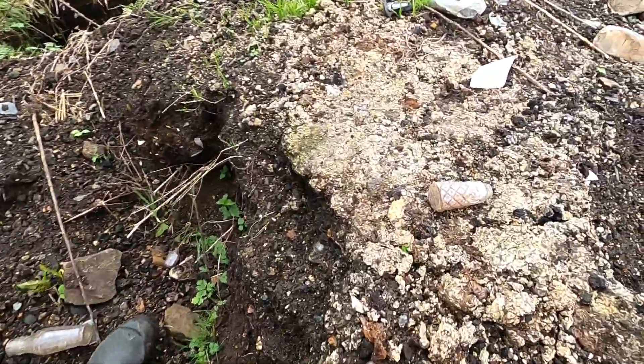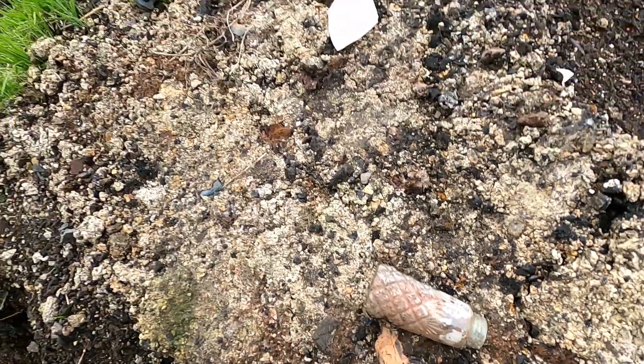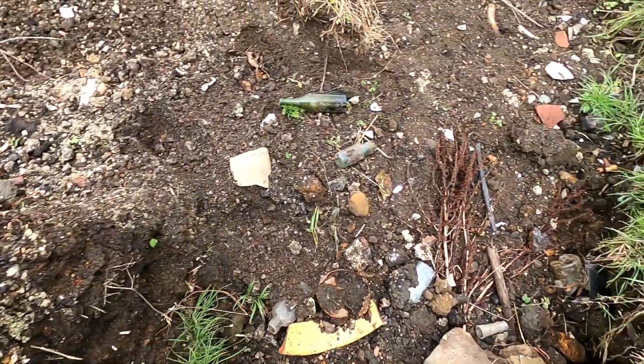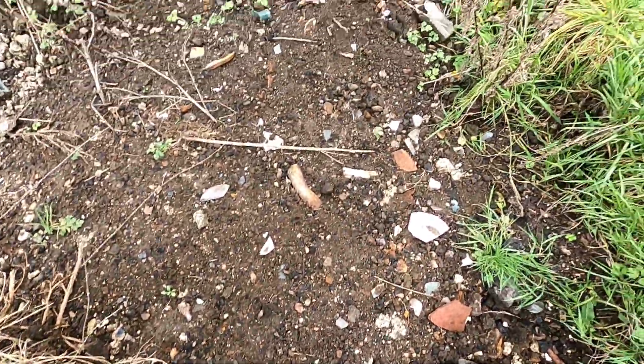Cut glass — salt cellar maybe, or face powder. Seems like a possibility from the colour inside. Quite a nice thing really. I've got too many things in my hand already, but I'll take it. Little baby cod bottle — wonder if Phil has found the almost intact cod bottle I sent him towards.